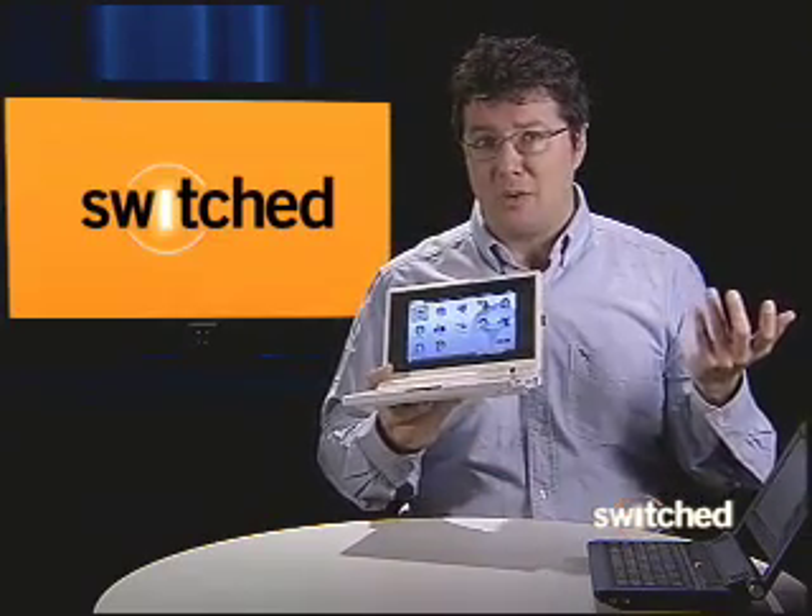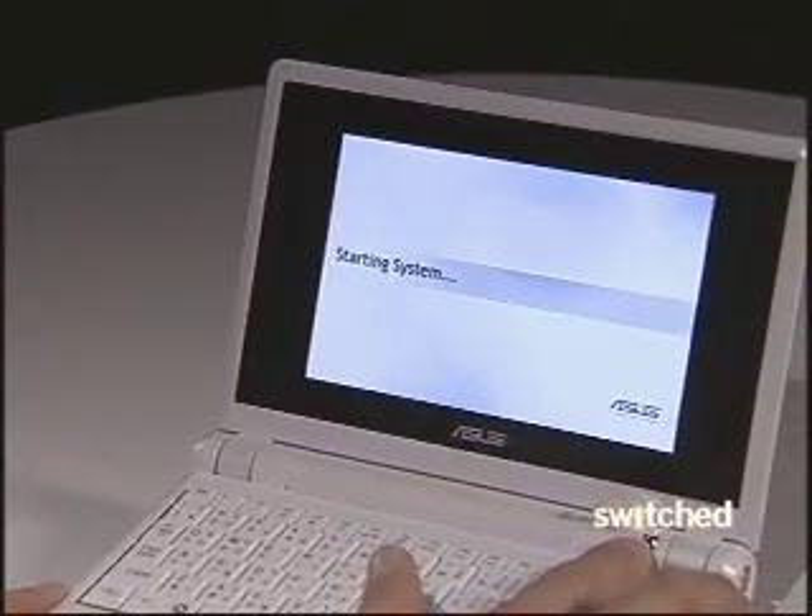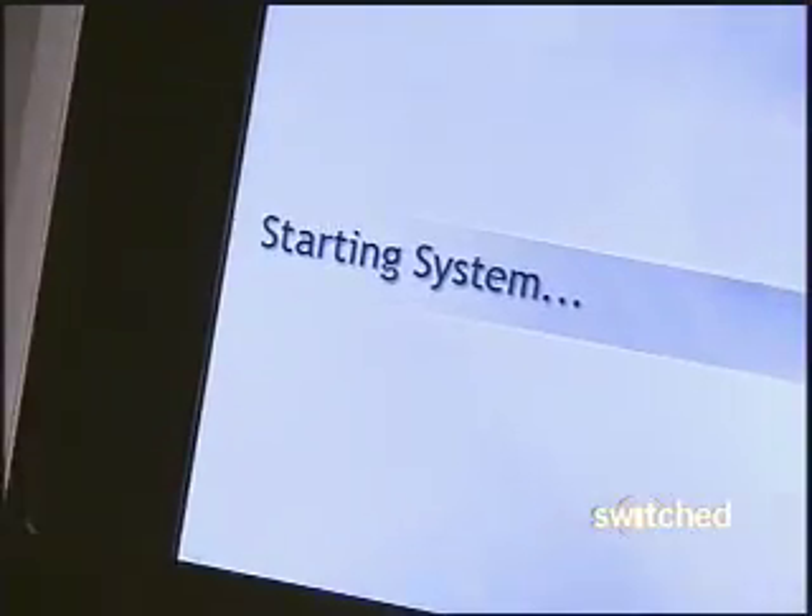which is an operating system like Mac or Windows — looks just like it — but actually uses a lot fewer resources of the computer, so it'll start up quickly even though it's this very basic computer inside.